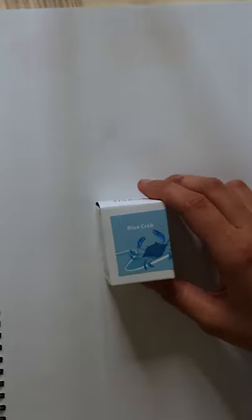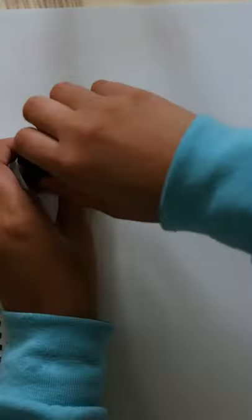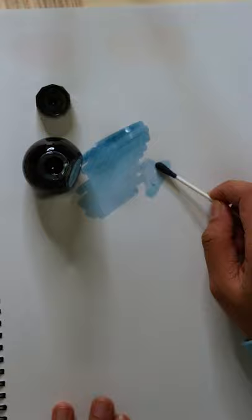Hey guys, this is Natalie, and today we are reviewing Blue Crab from Color Versus USA's special series. This shade of baby blue is inspired by Maryland's Atlantic Blue Crab, commonly caught in Chesapeake Bay. Blue Crab also reflects Maryland's long-standing history of being a major U.S. seaport.